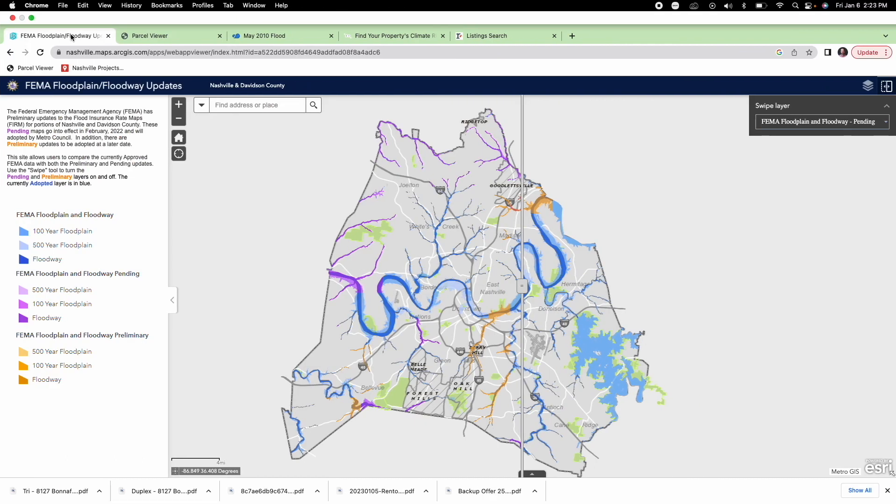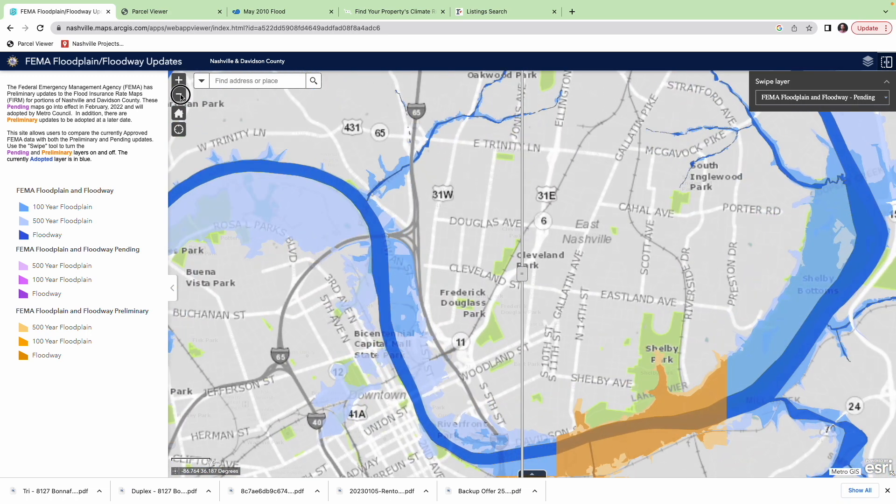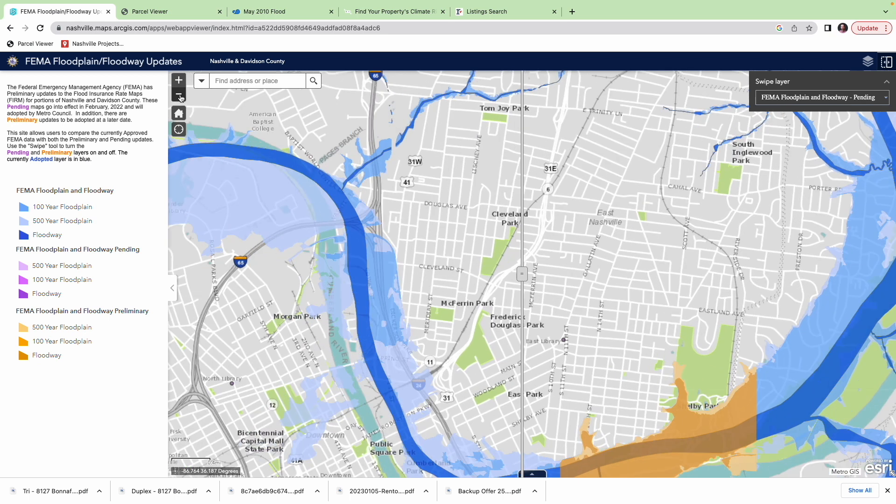Let's look at the first resource I want to give you — all these links will be provided. We're going to go straight into the FEMA flood map. The website for that is nashville.maps.arcgis.com. This map will tell you right away if a property you're looking at is currently in a flood zone or not.